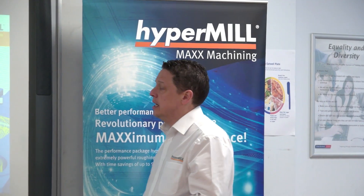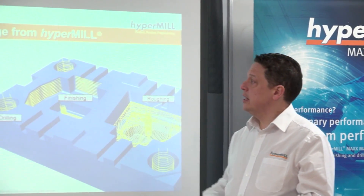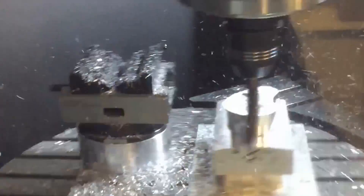What's the key message? What are you trying to put across? The key message is the partnership between Open Mind and WNT in terms of using this new strategy of circle segment milling.